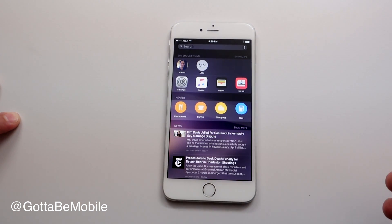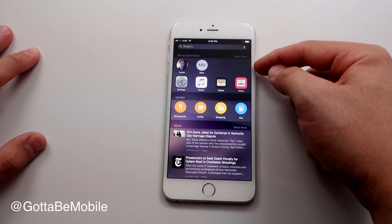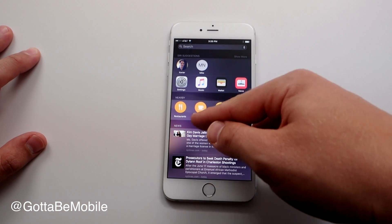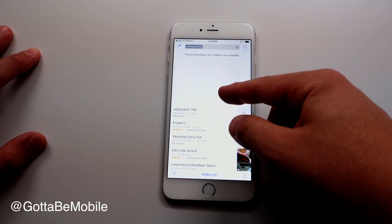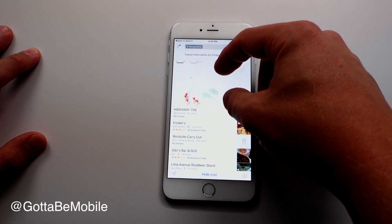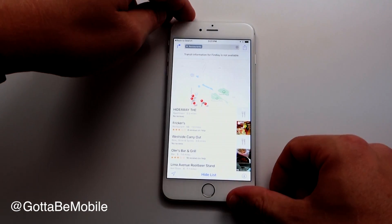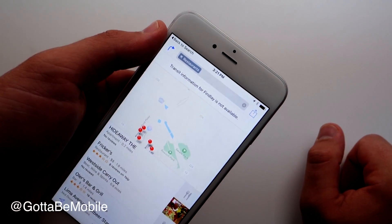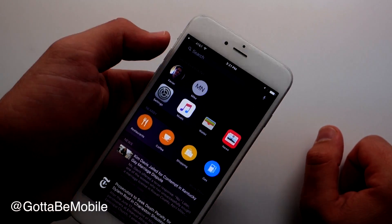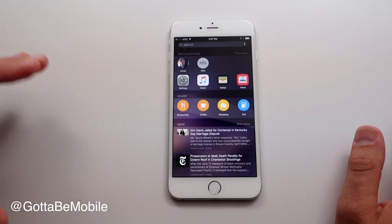Search is also amped up in iOS 9, powered by Siri's predictive capabilities. You get Siri suggestions for apps and people to talk to, plus new nearby options where you can tap on restaurants and it pulls up places close to you. There's also a new 'Back to Search' button in the corner — when you go from one app to another in iOS 9, you can tap it to go back to your previous app, which is really handy.